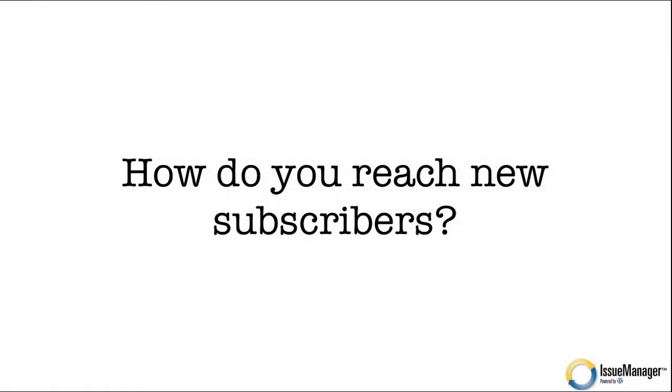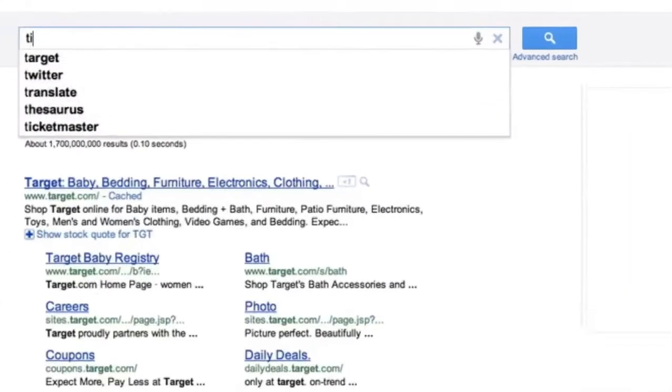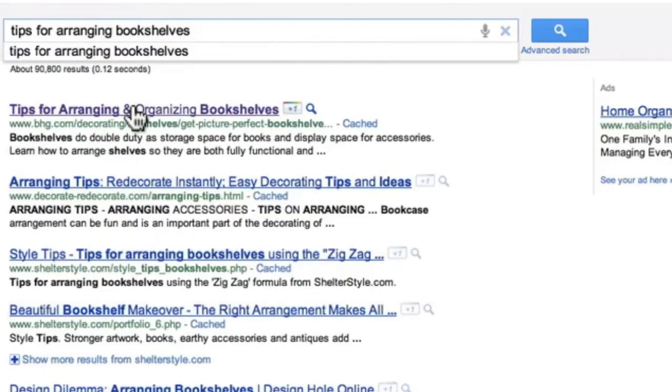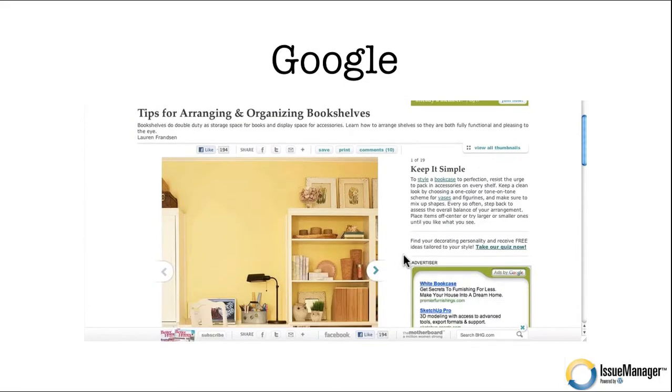Let's start answering some questions. How do you reach new subscribers with an online publication? Well, here Google is your friend. What I'm showing you here is an example of a search for a tip — in this case, tips for arranging bookshelves. The number one result is a Better Homes and Gardens story about arranging and organizing bookshelves. We skip the homepage and go straight to the story, and a new reader lands on Better Homes and Gardens and has a chance to subscribe to the magazine.